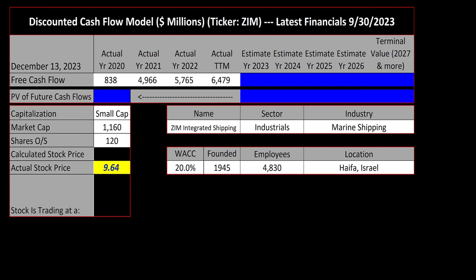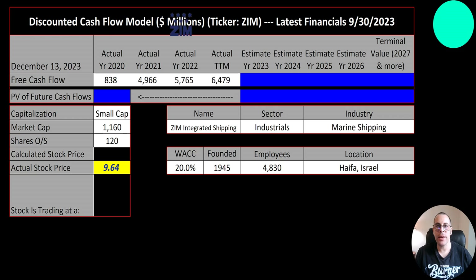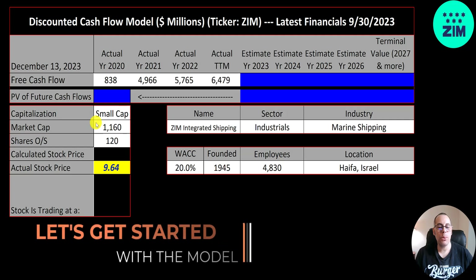Welcome to my channel, I'm Scott. In this video I'm going to walk you through the process of valuing ZIM stock by analyzing their financial statements and dissecting their financial ratios so we can determine if it's a buy or a sell. Let's get started with the model. This is a small cap company, 1.2 billion market cap, trading at $9.64 a share with 120 million shares outstanding.